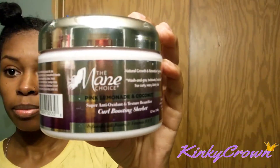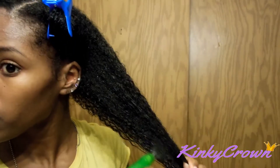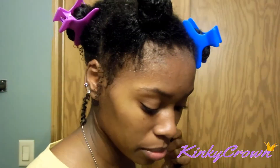Next I used the curl boosting sherbet on my hair. This product is very light, you guys, so I went in very light-handed. I did pre-sections and added even more to it because it's a very light product. I did not have any conditioner on my hair, so I suggest if you're going to use this, use a leave-in under it.